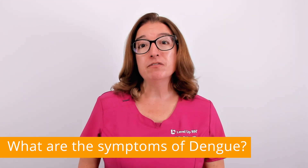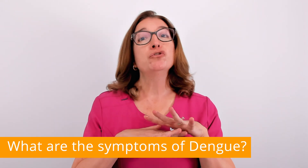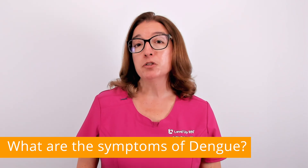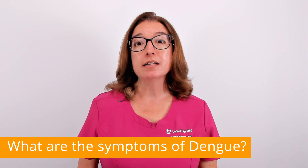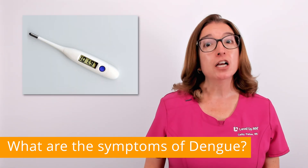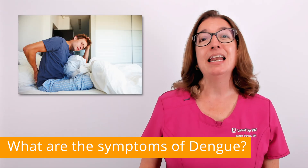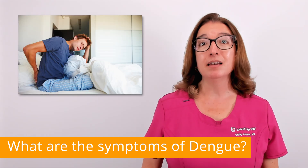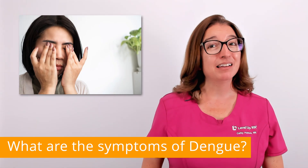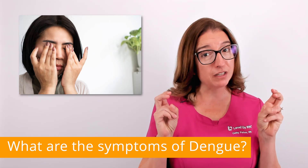Approximately 80% of individuals who become infected with the dengue virus do not exhibit symptoms. For people who do exhibit symptoms, symptoms usually begin within two weeks of being bitten by an infected mosquito. Symptoms often include fever, nausea and vomiting, a decrease in white blood cells, and aches and pains, including joint pain, bone pain, and pain behind the eyes.